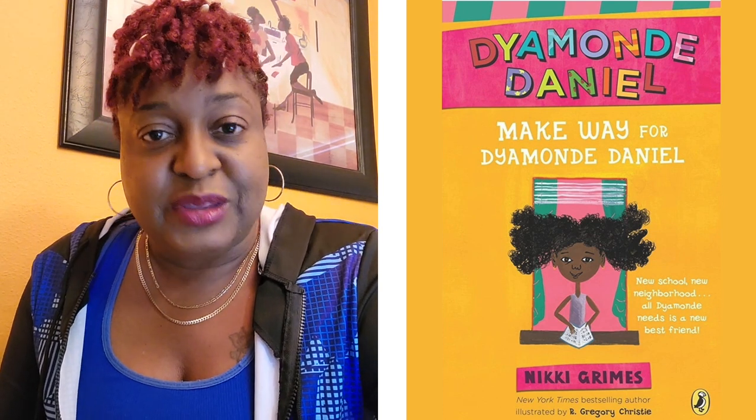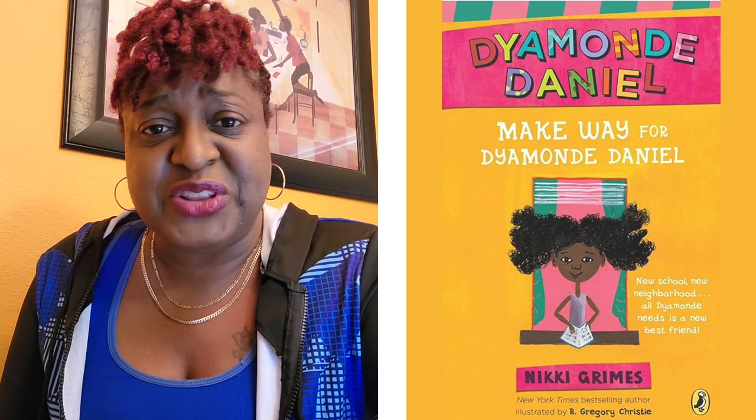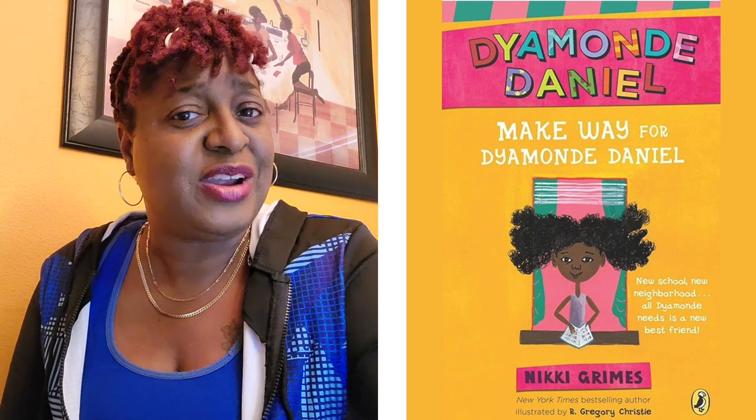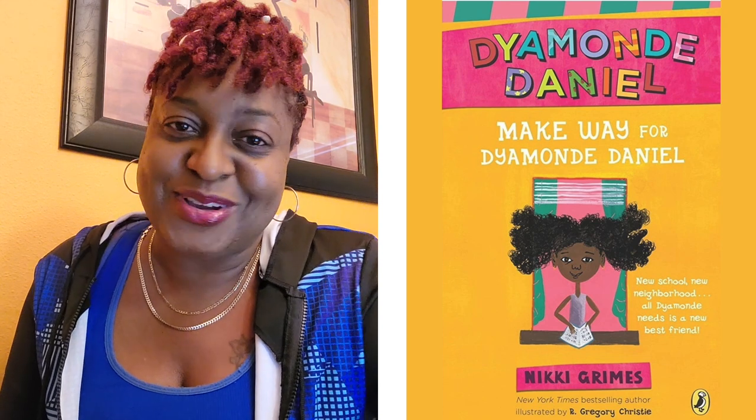Well-written, deep characters, the perspectives being told from her perspective as well as Free's perspective, just positive in the themes, and it mirrors how life is for a lot of our kids. And it's a chapter book — so you're talking about a book that can pull children in, that's going to grasp them, and they can see themselves in the character?